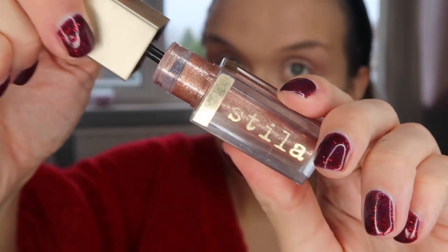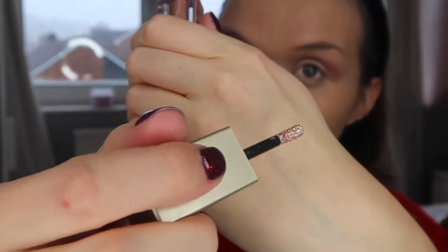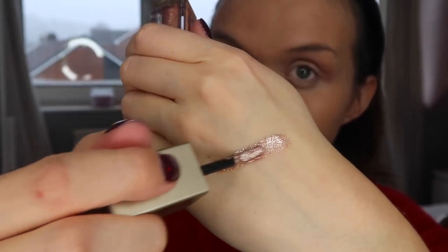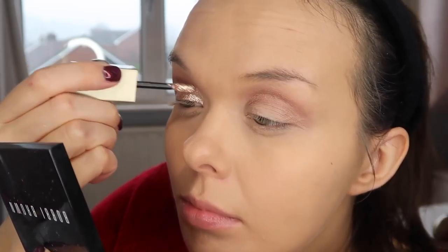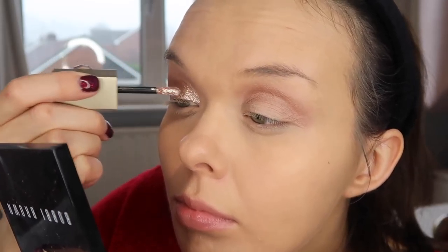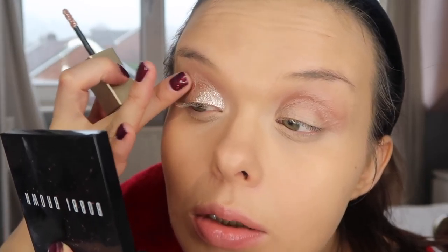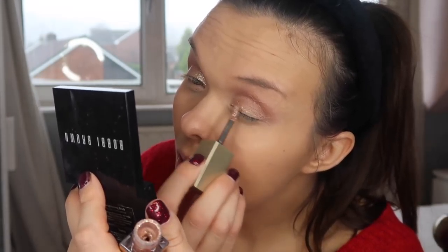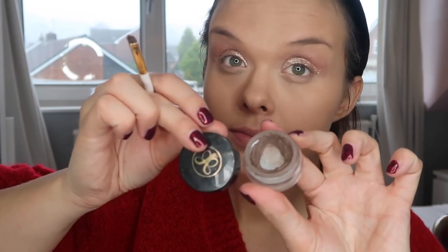And then this is the star of the show. This is the Stila Magnificent Metals eyeshadow in Kit and Karma, which is a signature shade for them — just look at how glitzy and glamorous that is. I like to paint this onto my lids a bit like paint by numbers really. I paint it on very, very carefully and make sure the brush is nicely loaded up with product so I get the maximum effect. At the edges I just dab with my finger to blend it slightly, but you don't want to apply too much pressure or it might pull some of the product off. Then I'm taking a spoolie and brushing through my eyebrows to neaten them up.